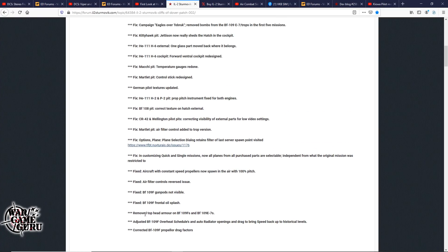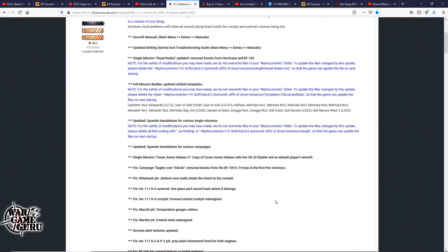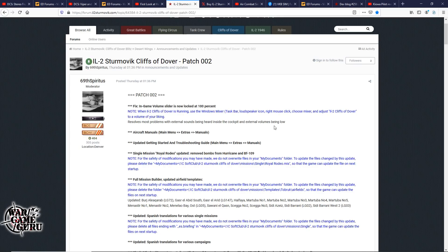The patch also removes the top head armor on the 109s and 109 E7s, so hopefully I'll be able to turn my head and see my six. That was another complaint I had — you'd turn around and there was just this giant block and you had no view of your six whatsoever. I'll throw a link to this in the video description and you can check it out for yourself.